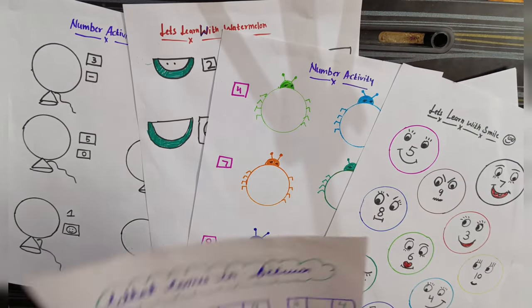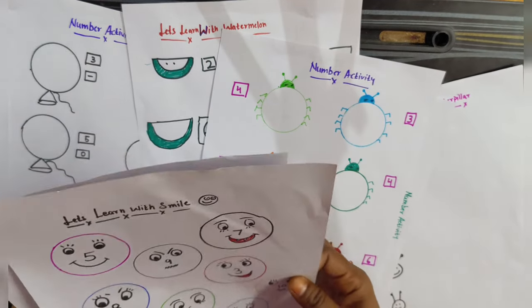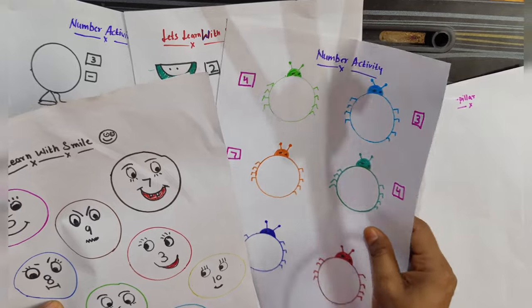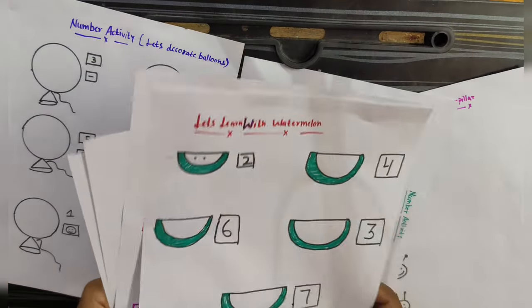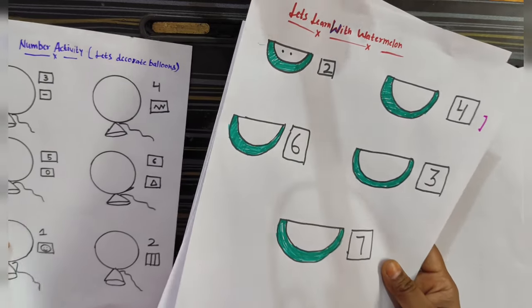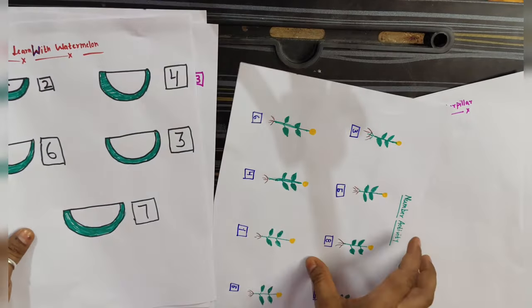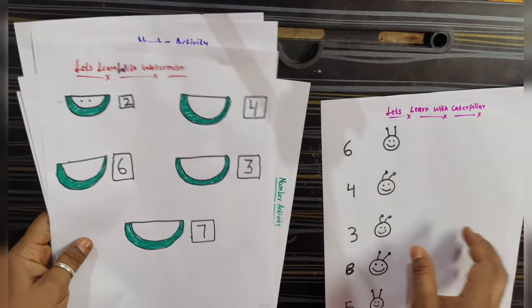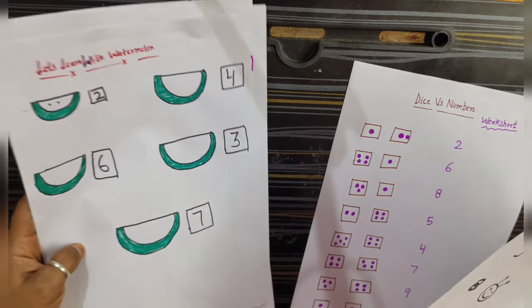Hello everyone, welcome back to my channel. Today I am covering 8 types of Math Worksheet Number activities which kids like to do. These are very creative and you can practice at home so your kids can learn numbers on vacation in a fun way. Let's see what the activities are and how to do them.